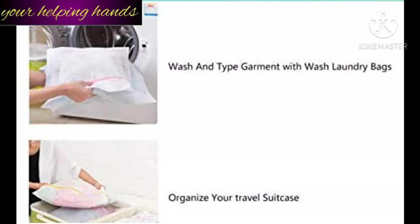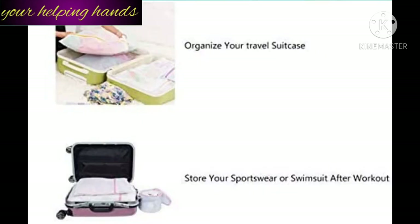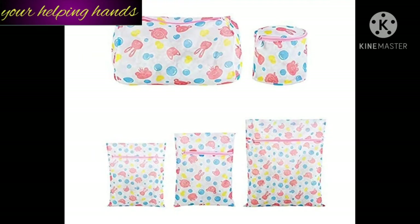You can use it as a wash laundry bag. Apart from this, you can use it as an organizer — when you travel you can organize it in your suitcase. You can also store sportswear and swimsuits in it. It is a very good organizer and storage bag.